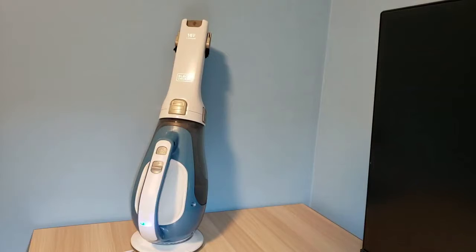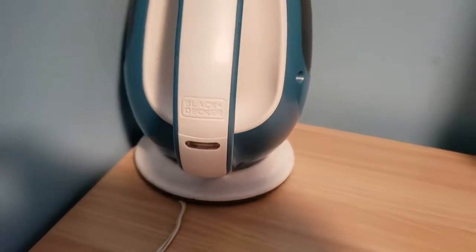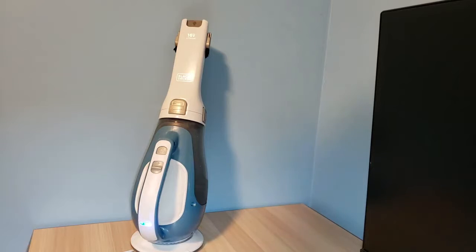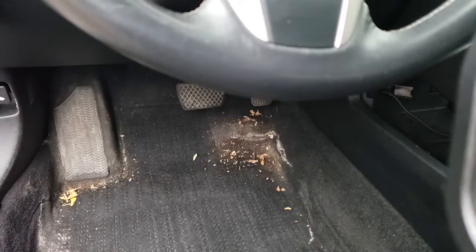You can just keep it on your table or on the side of your room. After it finishes charging, the light goes off so you know exactly when to take it off the stand. Even when you're not charging, I find it very convenient to just leave it on the stand rather than leaving it on the floor.